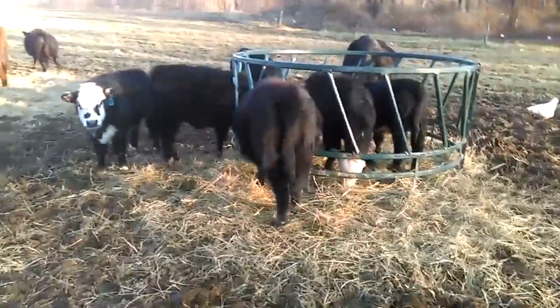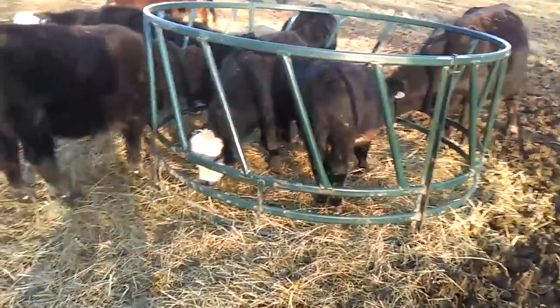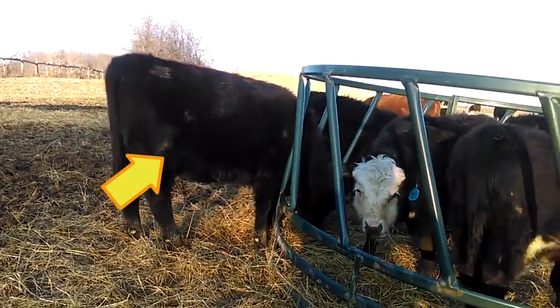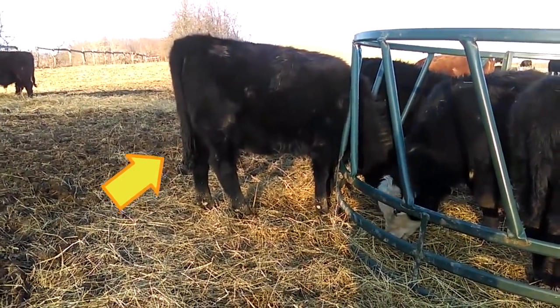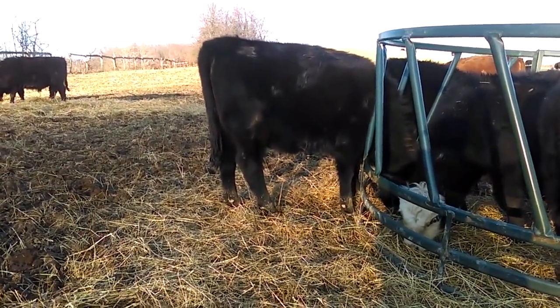Good way to get a size comparison here - come up to the hay feeder. Look at these low lines. That's a calf right there, and when her mom's right next to her, she's just as tall as her mom. All she needs to do is get fat.